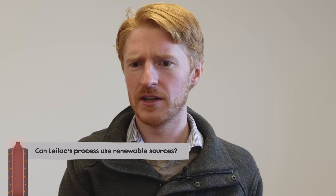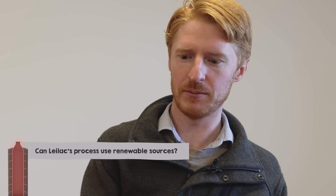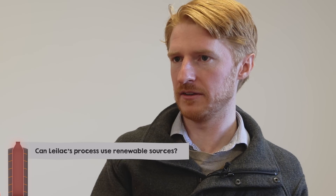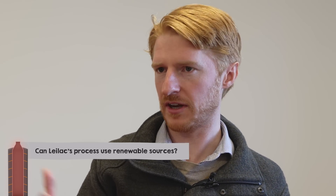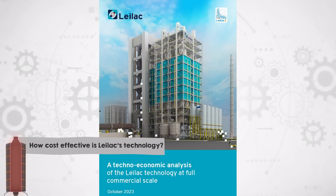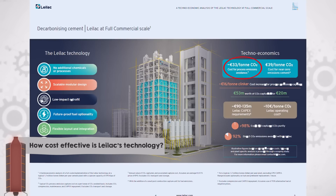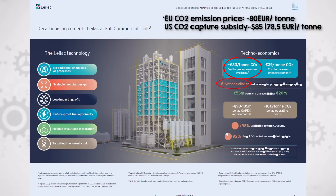That's a way to get to net zero. When applying biomass and capturing the carbon, it's theoretically possible to get to negative CO2 emissions — effectively sucking CO2 out of the atmosphere and sequestering it. As published in their techno-economic study available on their website, it will cost partners about €33 per tonne of CO2 avoided, and about €16 per tonne on a clinker basis. The technology looks very attractive from a techno-economics perspective.